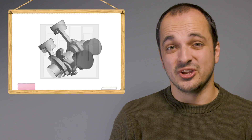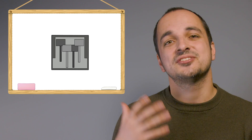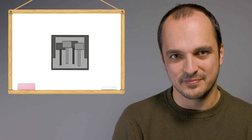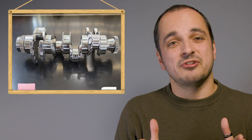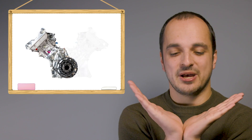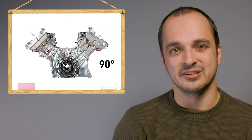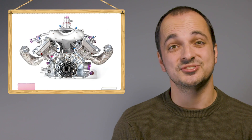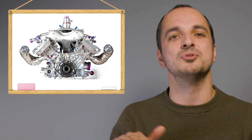What makes a V4 so good is that it's compact, which makes it stiff, making packaging such an engine a hell of a lot easier. They also have nice short crankshafts, which means there's less unwanted vibration as the engine rotates. If the engine banks are set at 90 degrees to one another, the primary forces during reciprocation actually balance each other out, making for nice smooth operation.